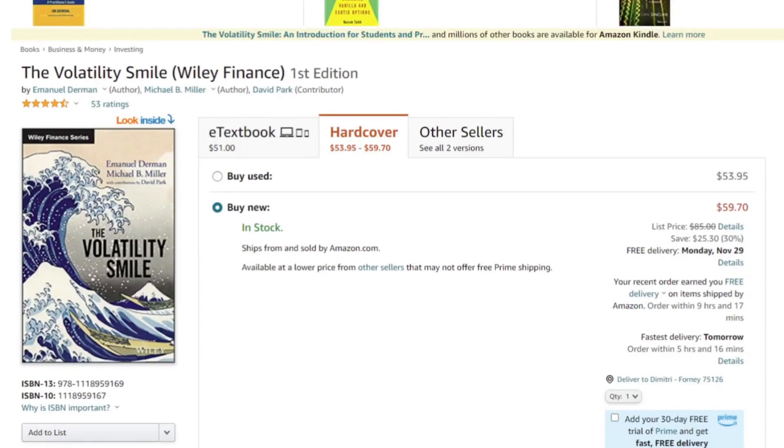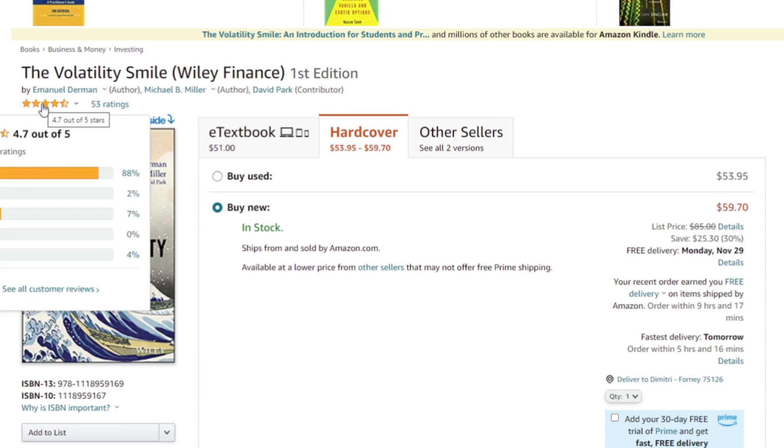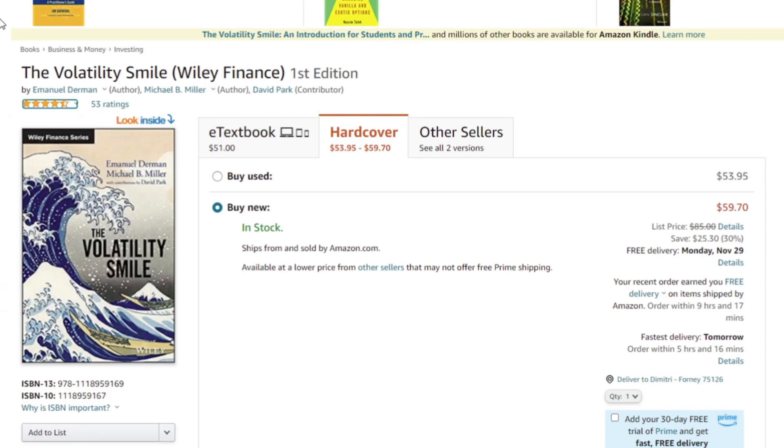The second book on my list — a subscriber mentioned it and it's been in the back of my mind, so I added it this year. It's called The Volatility Smile by Emanuel Derman and Michael Miller. I own a few other Emanuel Derman books; he's a pretty big name in the quant world. This looks like an interesting read on the volatility modeling side. It has great reviews — 4.7 out of five stars on Amazon — so it's definitely on my Christmas list.